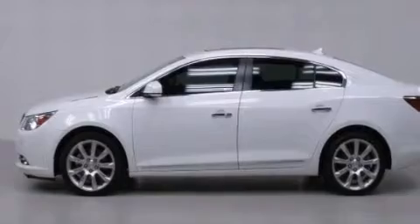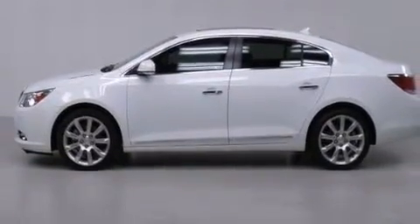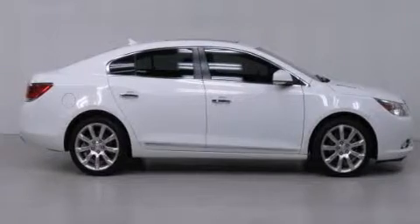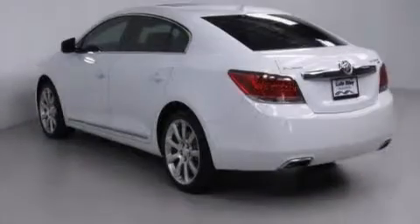All of the following features are included: a heated steering wheel, cooled seats, keyless ignition, a Harman Kardon audio system, and a leather-wrapped steering wheel.